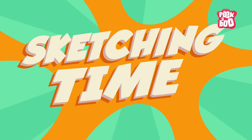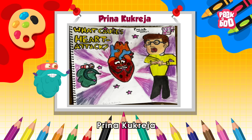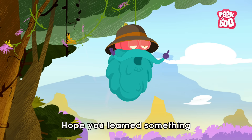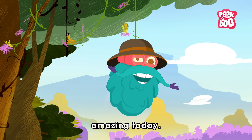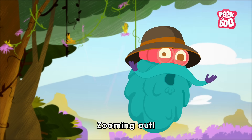Sketching Time! Today's sketch of the day goes to Rina Kukreja. Hope you learned something amazing today. Until next time, it's me Dr. Binox, zooming out!